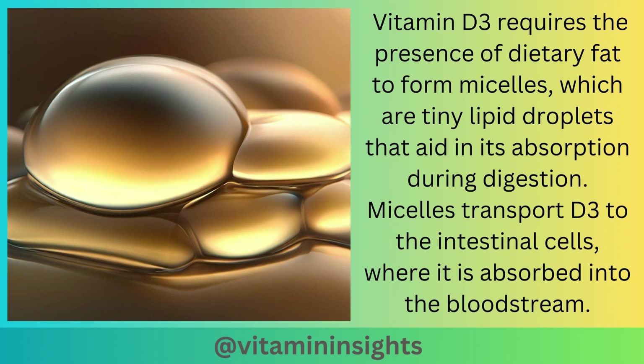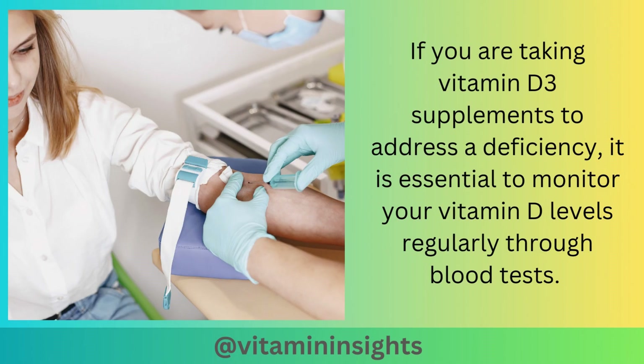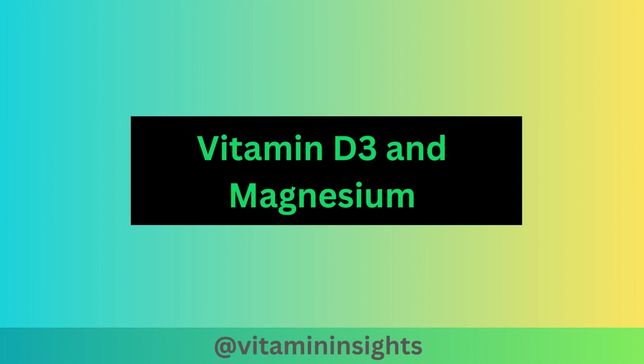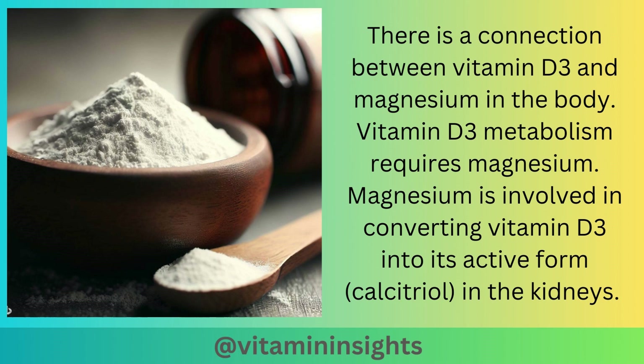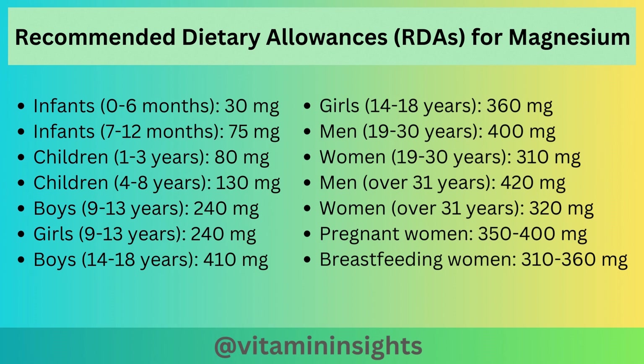If you are taking vitamin D3 supplements to address a deficiency, it is essential to monitor your vitamin D levels regularly through blood tests. This helps to adjust the dosage and ensures that you reach and maintain optimal levels. Vitamin D3 metabolism requires magnesium. Magnesium is involved in converting vitamin D3 into its active form, calcitriol, in the kidneys. Therefore, magnesium deficiency can impair the proper activation of vitamin D, even if there is sufficient vitamin D3 intake. The recommended dietary allowances for magnesium can be found in the description below.